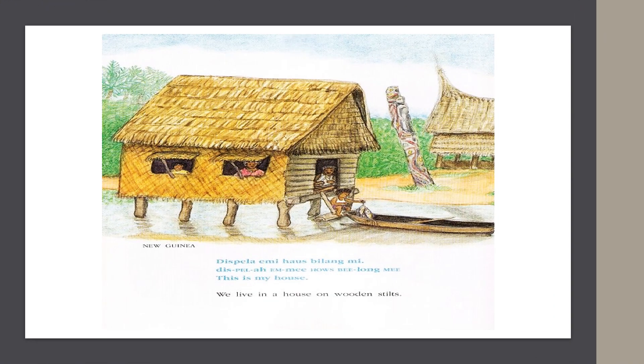In New Guinea, they say, "This is my house." We live in a house on wooden stilts.